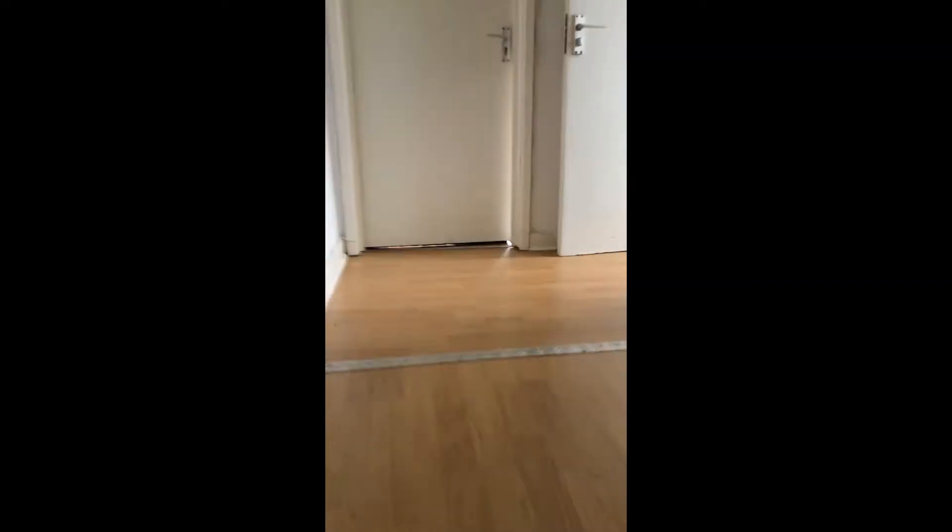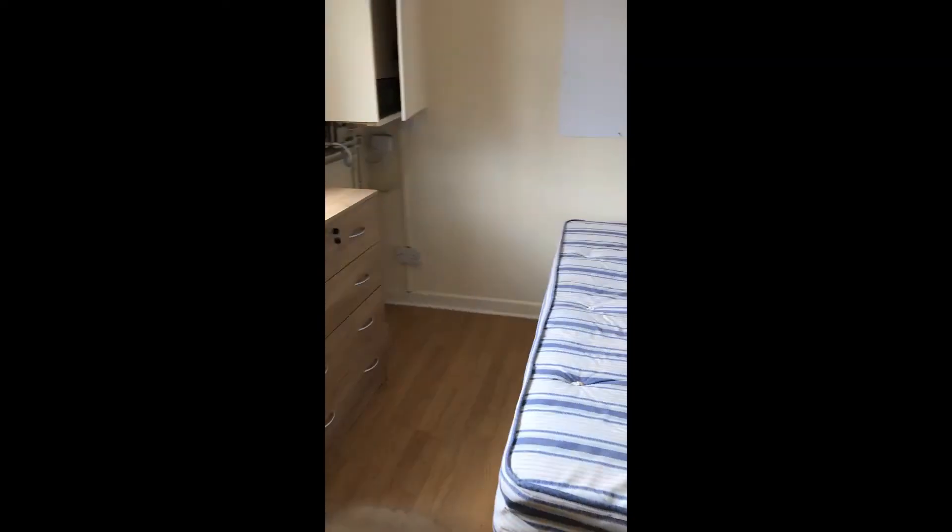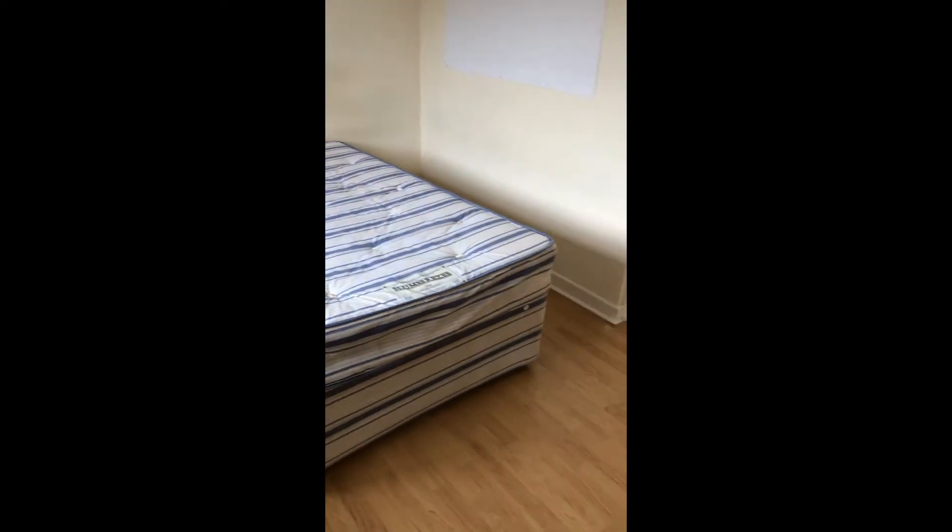So we're standing on the ground floor, just going up to the bedrooms and bathrooms. Let's go to the first floor then. Straight ahead of you, you've got bedroom one — obviously fully furnished.